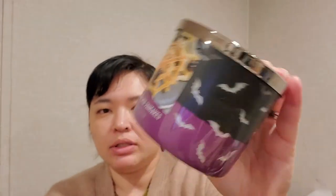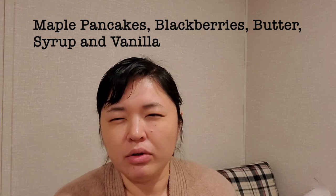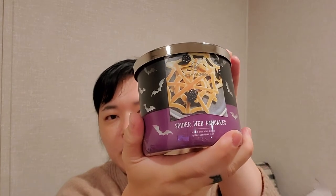Then I got this Halloween one — it has the cutout bat so it is a luminary. It's Spiderweb Pancakes and it's supposed to be blackberry, sugar, and bakery. Oh, it smells good. It's a little bit light cold but I do get that nice lawful pancake note, and not too maple syrup-y which I don't care for. I don't really get too much blackberry from it, but I get it in the lid so it might come out when you burn it.